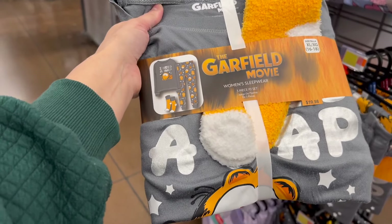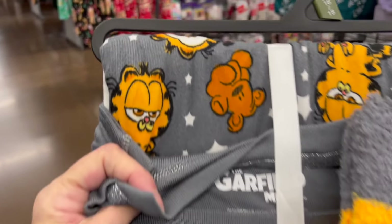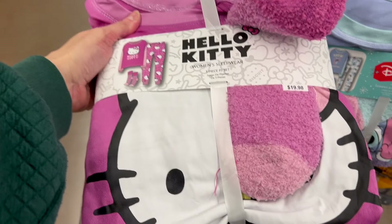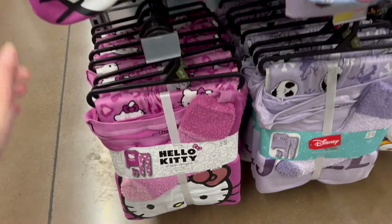The Garfield movie option is so classic. I just love the gray and the orange — we got Pookie there. This is so very cute, I would totally wear that. And of course we have Hello Kitty. This is women's sleepwear, extra small through plus sizes.